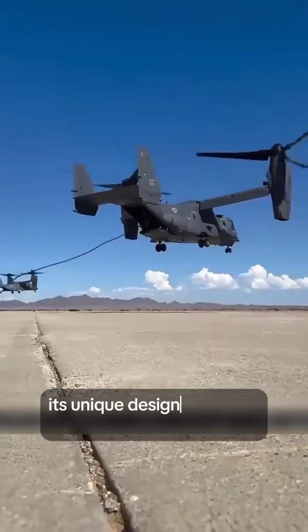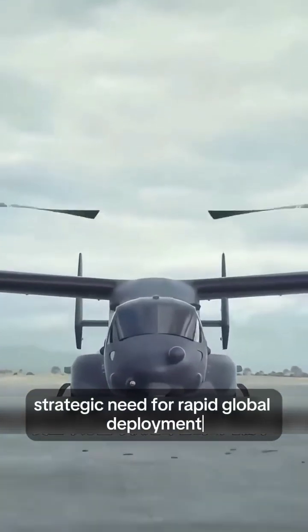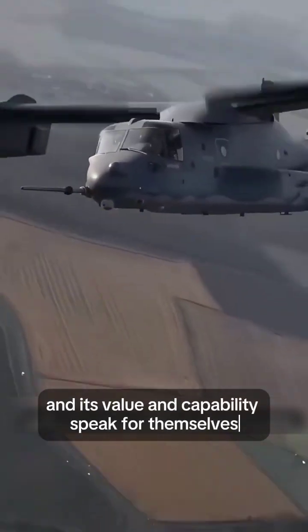Its unique design perfectly meets the U.S. military's strategic need for rapid global deployment. Today, there are over 450 Ospreys in service worldwide, and its value and capability speak for themselves.